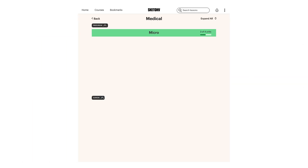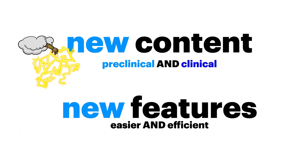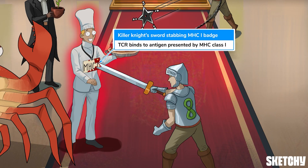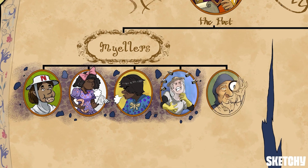Micro started it all, but now we've got content for every preclinical and clinical hurdle. And the past few years, we've been busy. First, we launched a ton of new content. We heard your cries for help with immunology, and like CD4-positive T-cells, we activated a new course. Immuno is now one of our top-watched courses.